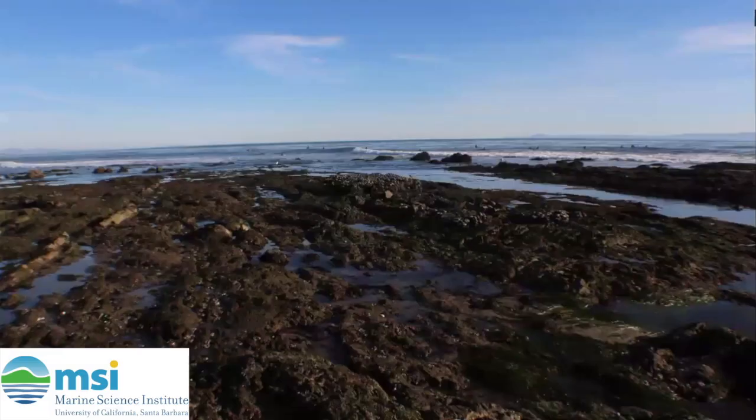To learn more about tide pools like this one here found in Devro in Santa Barbara, check out the next episode. Bye!